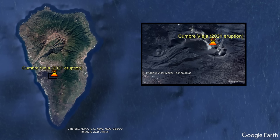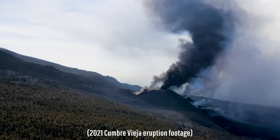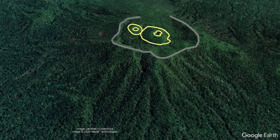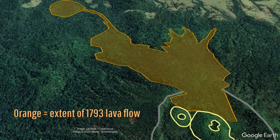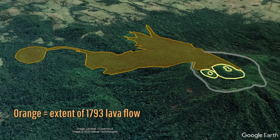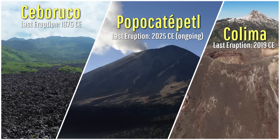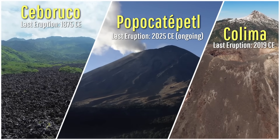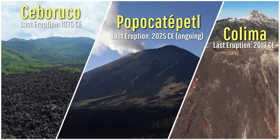This might sound like a description of 2021's Cumbre Vieja eruption in Spain's Canary Islands, but I am actually describing a particular 1793 eruption which occurred in Mexico. This eruption did not originate from one of the nation's many famed stratovolcanoes, but rather occurred at a type of volcano which is quite rare in the country — a shield volcano.